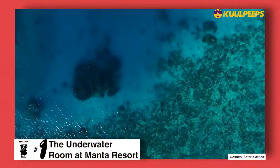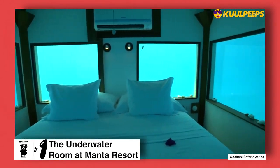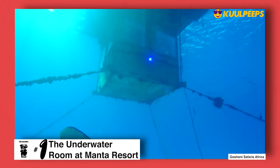And finally at number one we have the underwater room at Manta Resort. In this room, guests are anchored in place and have submarine views of the ocean life around them. They can swim, sunbathe, and stargaze on the seats deck above the room.